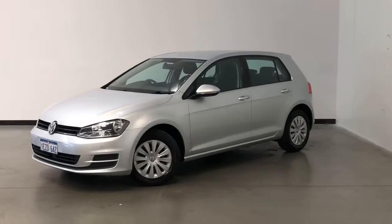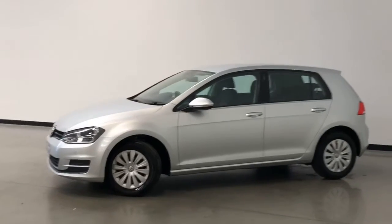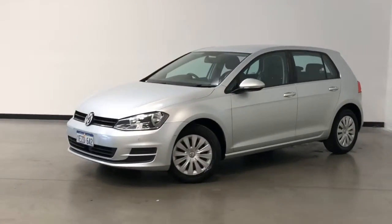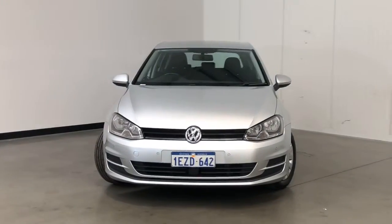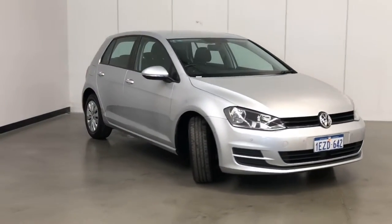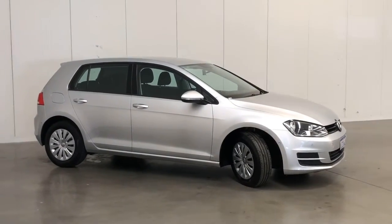Introducing the 2015 Volkswagen Golf 92 TSI Edition. The Golf is a front-wheel drive five-door hatchback with five seats, powered by a 1.4-litre turbocharged engine that has 90 kilowatts of power and 200 newton-metres of torque via a seven-speed automatic transmission.